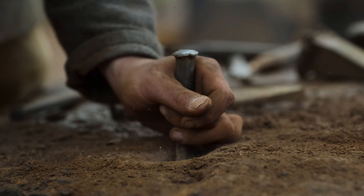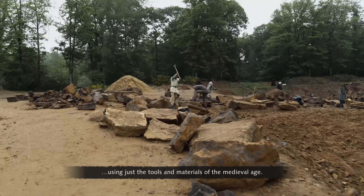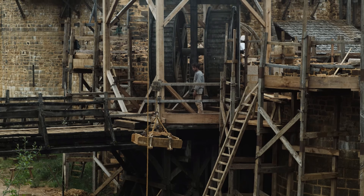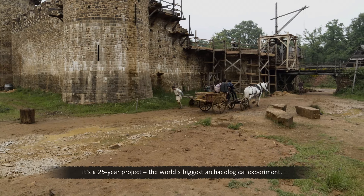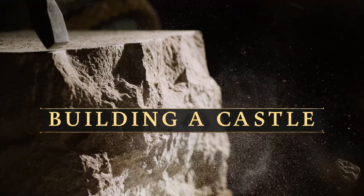At Guédelon in France, to understand how castles were constructed, they're building one from scratch, using just the tools and materials of the medieval age. It's a 25-year project, the world's biggest archaeological experiment.